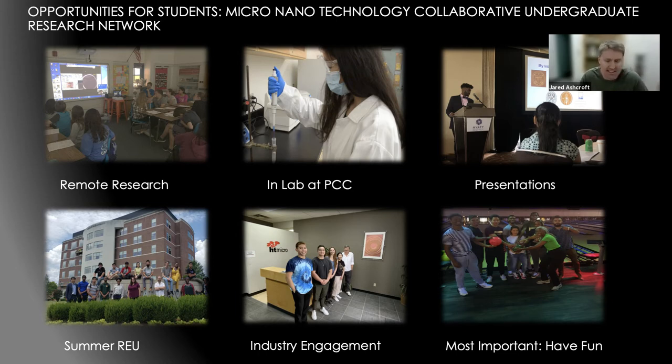A big part of this is getting industry engagement — having industry come to meetings, share opportunities, explain how to get involved in their companies, and describe what technicians actually do. The last part is making sure we're having fun: students will be able to talk to one another, experience science and technical education together, increasing engagement and achieving better outcomes together.